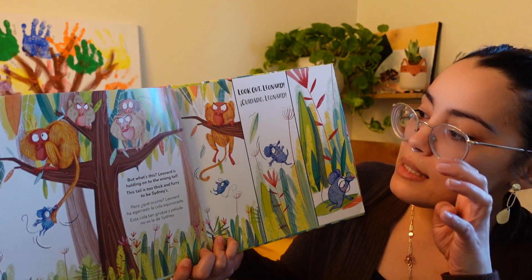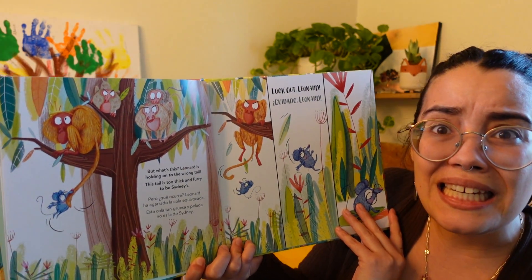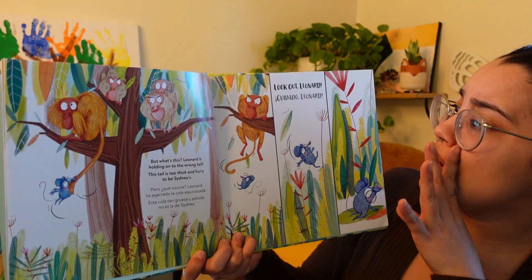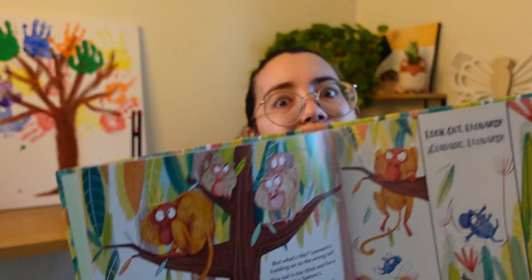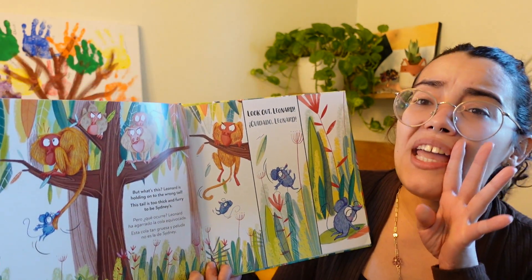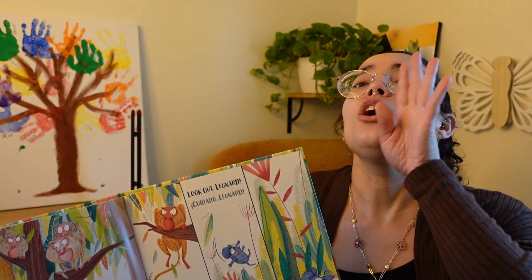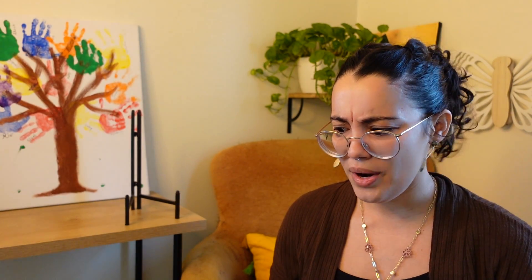Uh-oh. What's this? Leonard is holding on to the wrong tail. This tail is too thick and furry to be Sidney's. Look out, Leonard! He fell. Leonard held on to the wrong tail — whose tail was that? It's a monkey! He held on to the tail of a monkey that is thick and furry and not like Sidney's. For this book, friends, I'm going to need your help saying 'look out, Leonard.' So let's practice. Say: look out, Leonard. Thank you. I need help because he's just going off on his own over here.